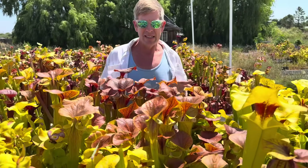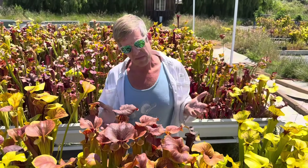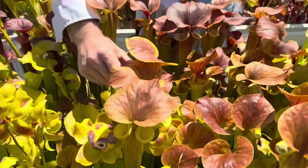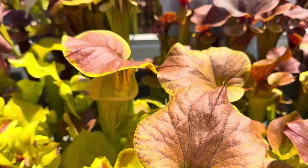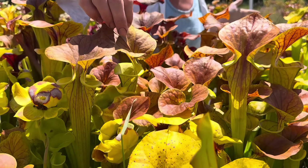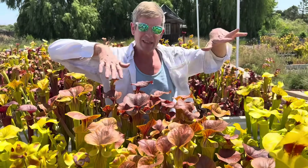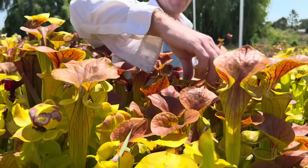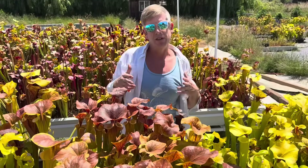This is our last color form: Saracenia Flava variety Cupraea. Cupraea means copper, and these have beautiful orangey copper tops. It ranges from a light oranginess to really heavy, dark coloration — that's what we're always shooting for. Anything with some orangey on top qualifies as Cupraea. Sometimes there will be some venation in there or a dark blotch on the throat, but we would still call those Cupraea.